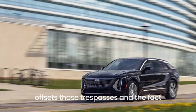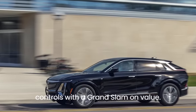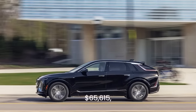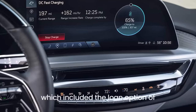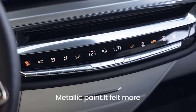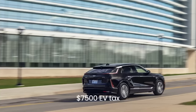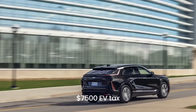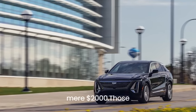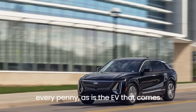The Lyriq offsets those shortcomings, and the fact that it doesn't offer features such as heated rear seats or second-row HVAC controls, with a grand slam on value. Our test car stickered for $65,615, which included the option of $625 for its stellar black metallic paint. It felt more expensive than that. Better still, the Lyriq is eligible for the government's $7,500 EV tax credit, and the price jump from RWD to the more powerful AWD powertrain is a mere $2,000. Those 500 well-mannered horses are worth every penny, as is the EV that comes with them.